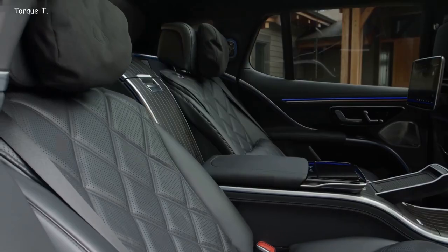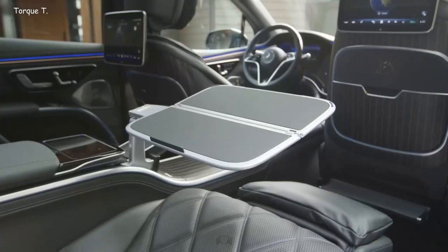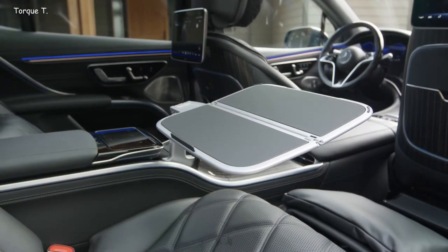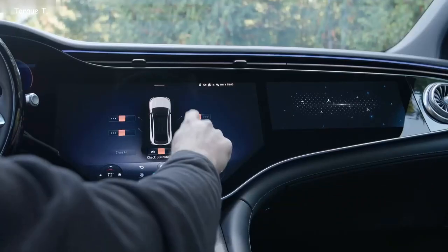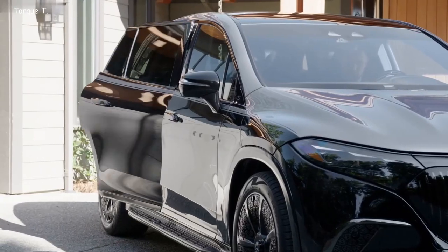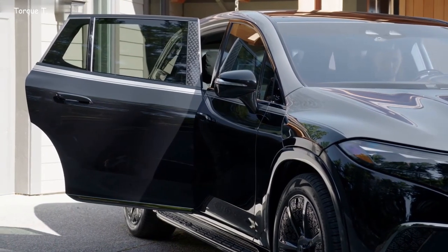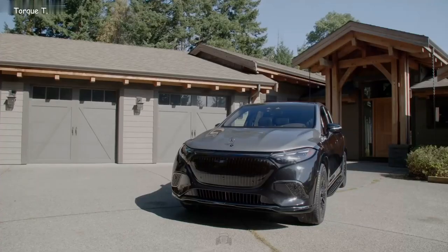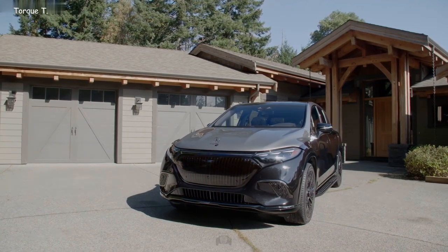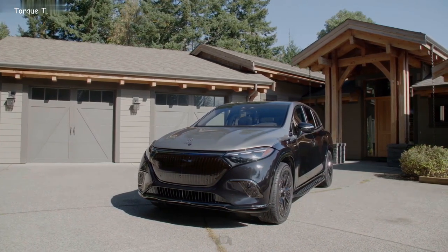Production of the Mercedes-Maybach EQS 680 takes place at an American manufacturing facility in Alabama. The model will be ready for release in the United States by the end of 2023. While specific pricing details are yet to be disclosed, expectations in Europe place the new addition at around $200,000 USD — an increase from the approximately $173,000 price tag on the standard EQS SUV. This premium positioning underscores the Mercedes-Maybach EQS 680's singular combination of luxury and performance, offering a compelling option for those who demand the most of their electric vehicles.